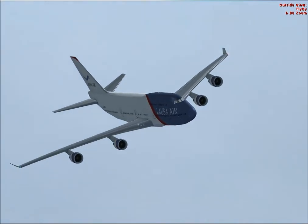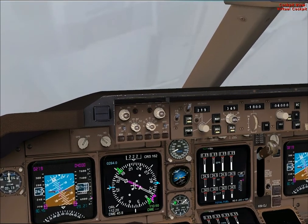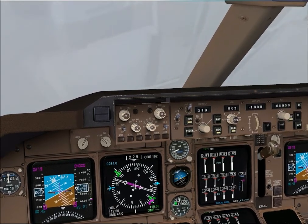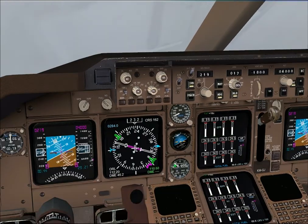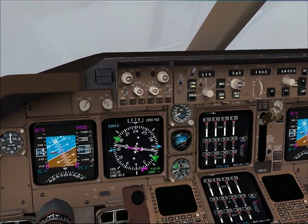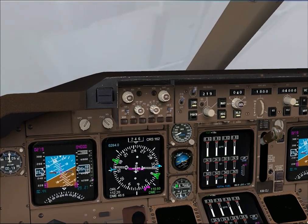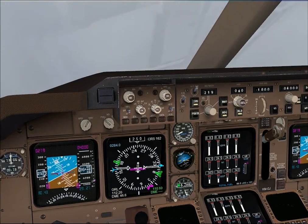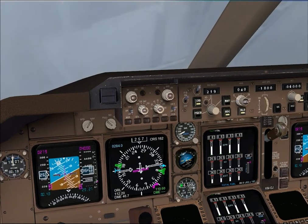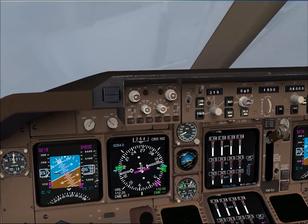We are continuing our turn to 040. Let's keep a clean configuration for the moment until we're down to 4,000 feet, so just keep the flaps up. Let's stay clean until we're down at 4,000. Acknowledged, we'll stay clean until reaching 4,000.